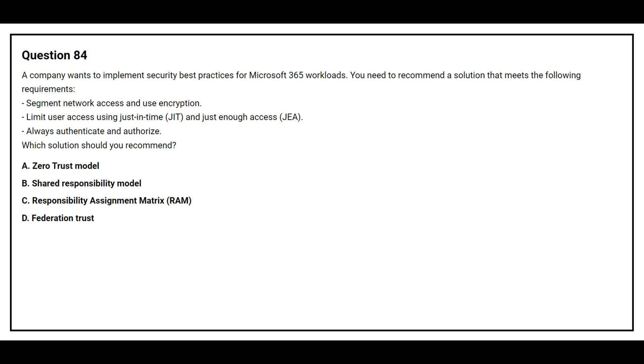Option B: Shared Responsibility Model. Option C: Responsibility Assignment Matrix. Option D: Federation Trust. The correct answer is Option A, Zero Trust Model.